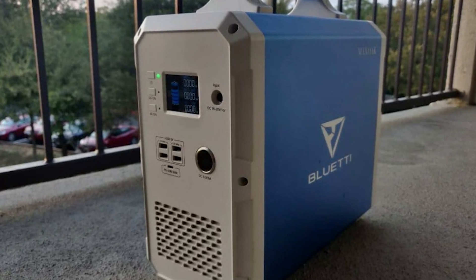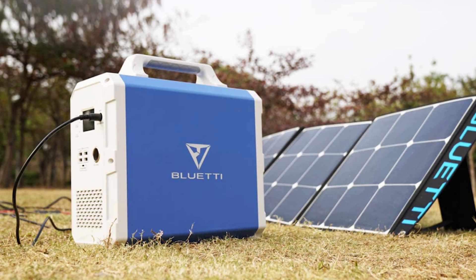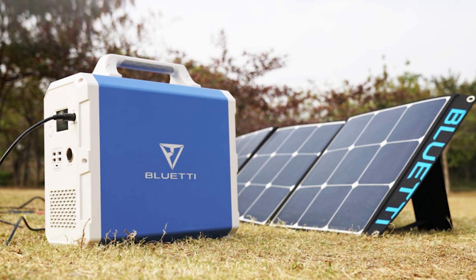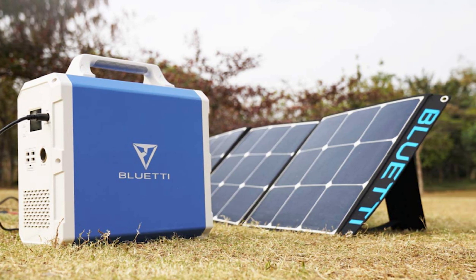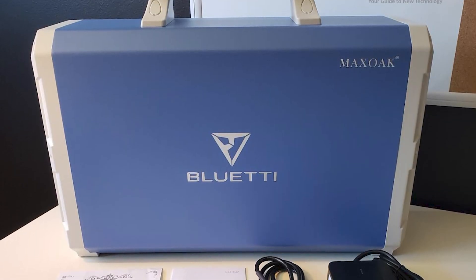Granted, this is taking into account optimal solar charging conditions, but still, it's pretty impressive for the power capacity. Part of this fast charging comes from the unit's ability to accept a higher input voltage than similar units, and the generator has a safety shutoff when input voltage is too high.